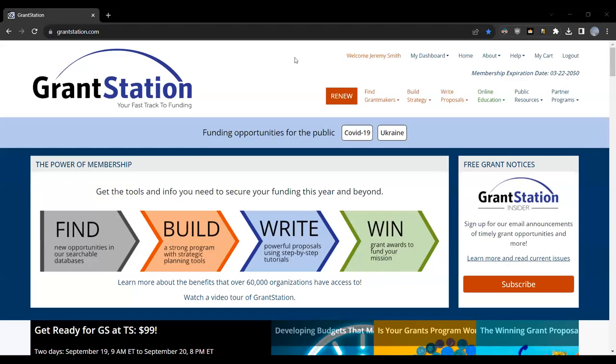Also joining me today is Carrie Glauser along with Kevin Peters. Carrie is our senior research specialist and Kevin is our vice president of research. So I brought in the big guns today to answer any questions you may have about research or finding things on GrantStation.